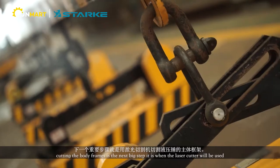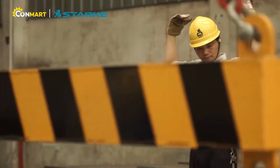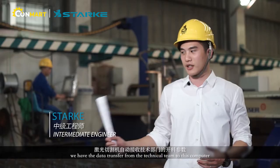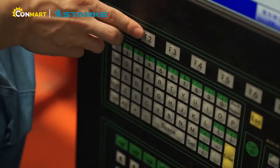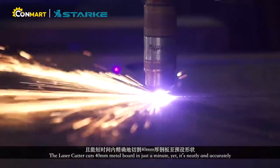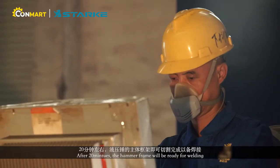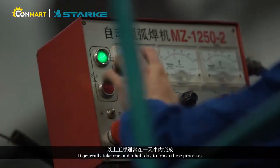After the process of quality check, cutting the quality frame is the next big step — it is when the laser cutter will be used. We have the data transferred from the technical team to the computer so that we reduce errors in operation. The laser cutter cuts a 40 mm metal board in just a minute, yet it is neat and accurate. After 20 minutes, the hammer frame will be ready for welding.